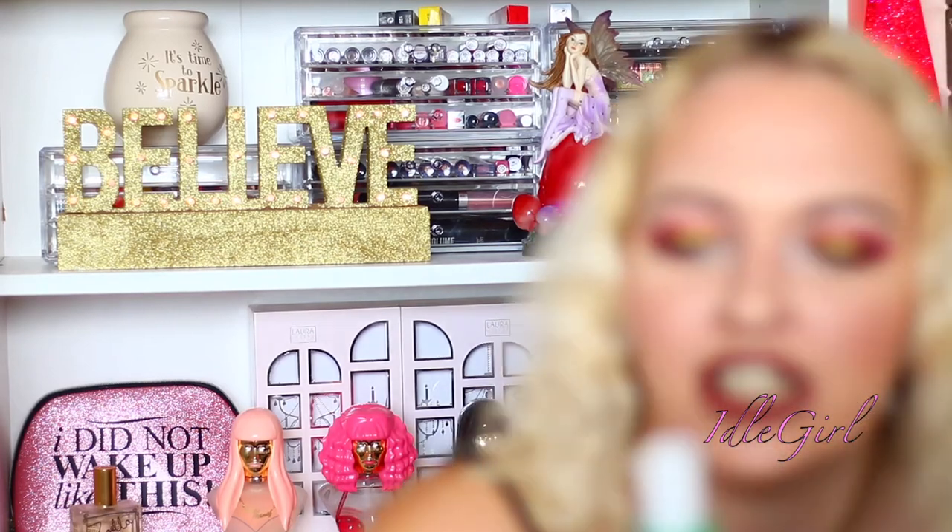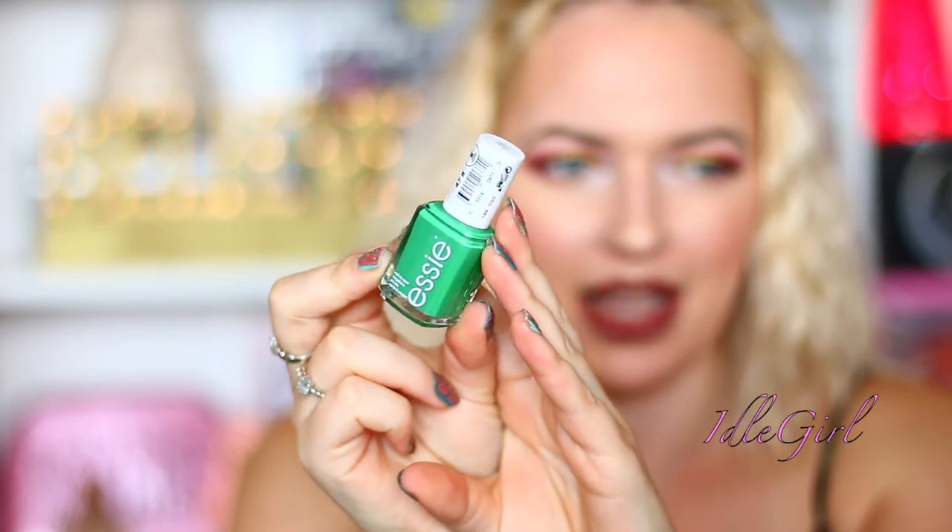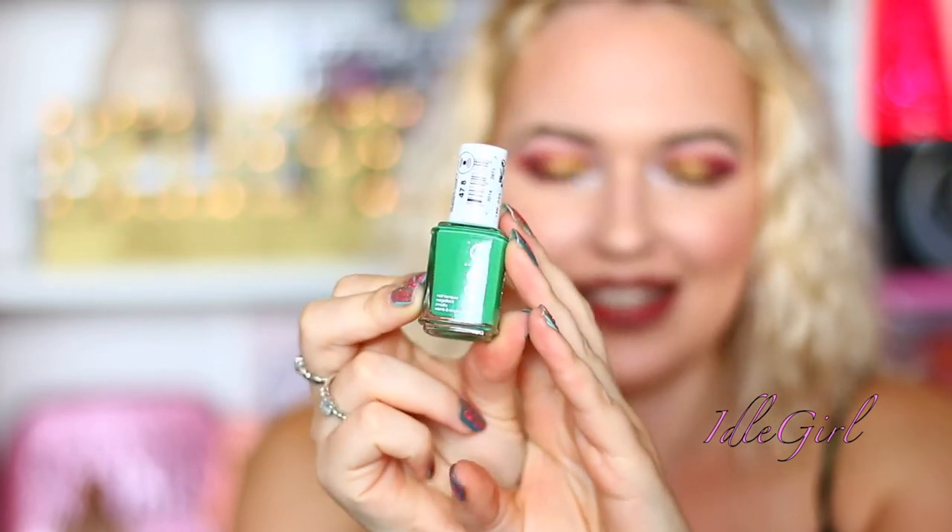There's an Essie nail varnish, and I do not have this colour. I don't have this type of green in my collection at all, so that's exciting.